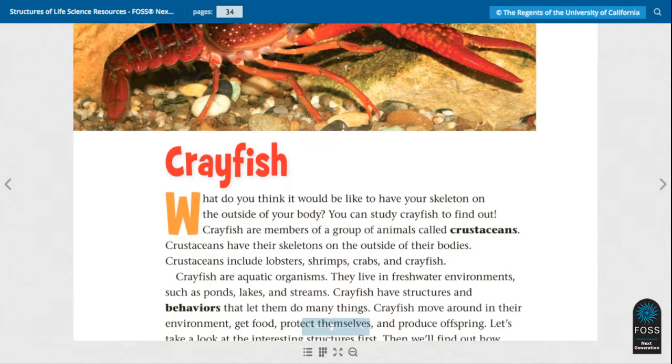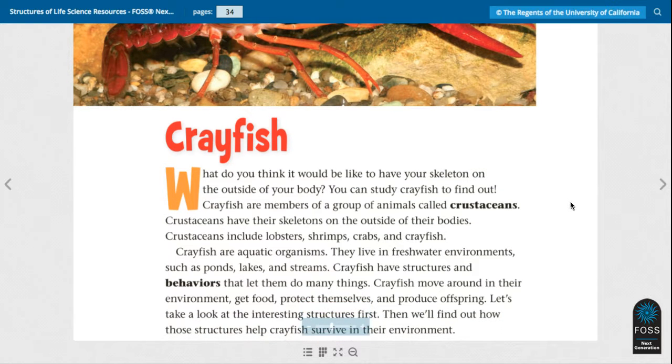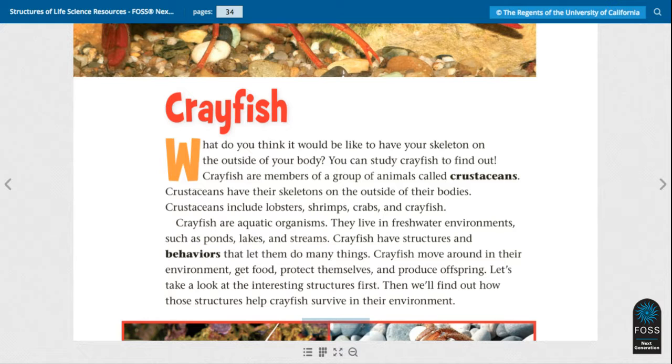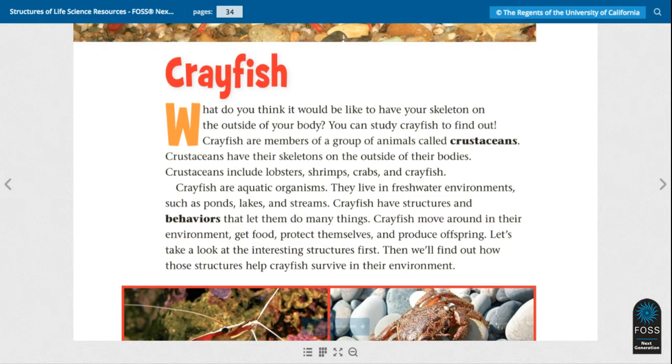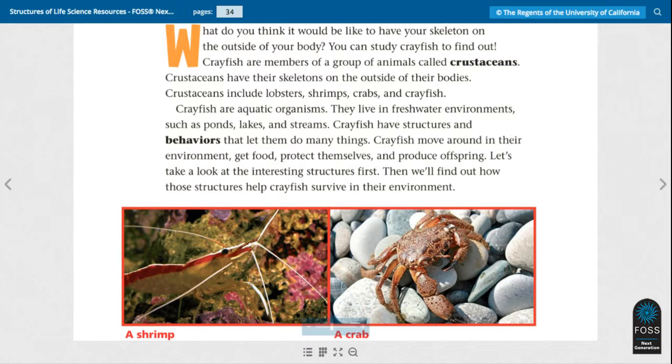Crayfish are aquatic organisms. They live in freshwater environments such as ponds, lakes, and streams. Crayfish have structures and behaviors that let them do many things. Crayfish move around in their environment, get food, protect themselves, and produce offspring. Let's take a look at the interesting structures first, then we'll find out how those structures help crayfish survive in their environment.